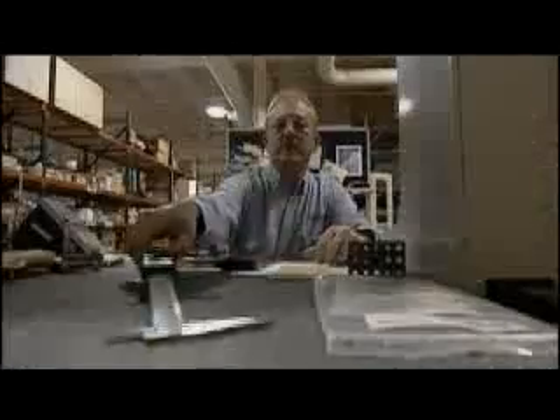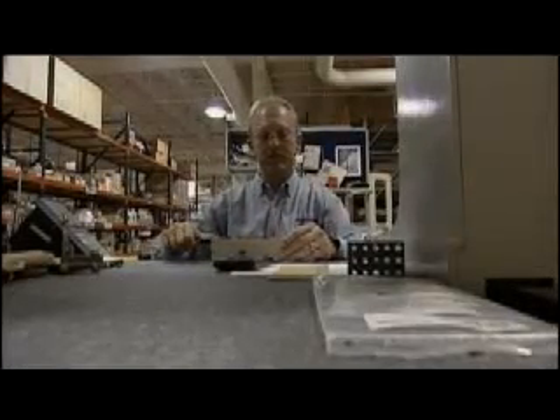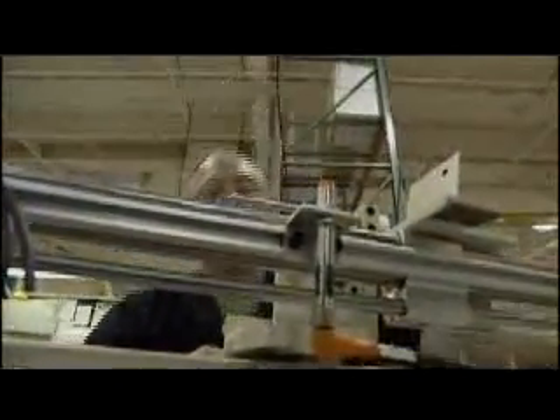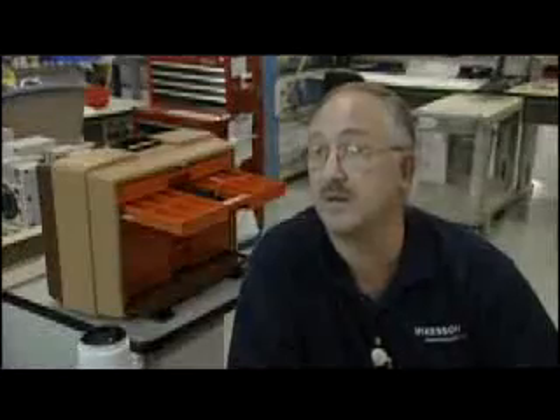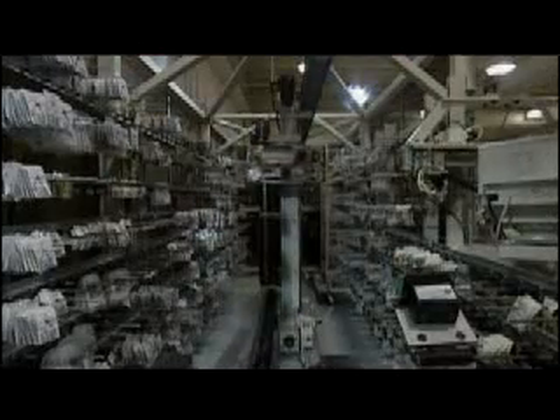A lot of people in here take pride in what they do. They don't want people to have to make service calls on something they built. They want it to run forever. Any piece of equipment that I send out of here has my name on it, and it runs. I came here with very little experience, and I learned a lot, and I'm still learning. I think when any kind of electronics come into the scene, it just makes your people better — it makes the people in Pittsburgh better.